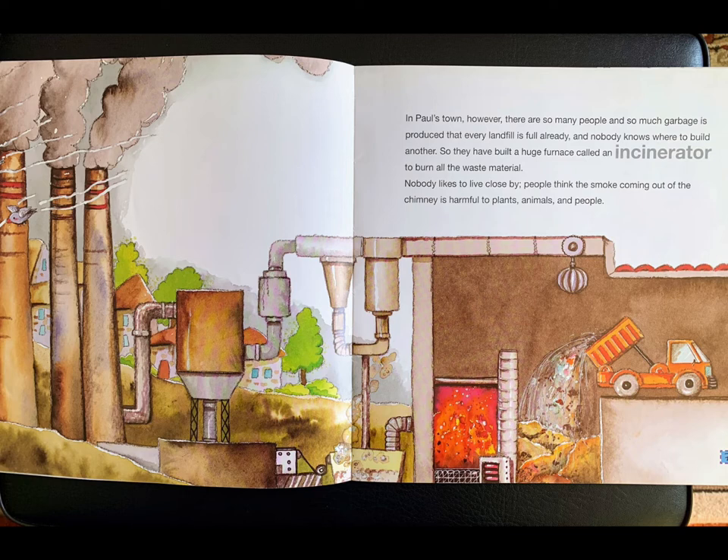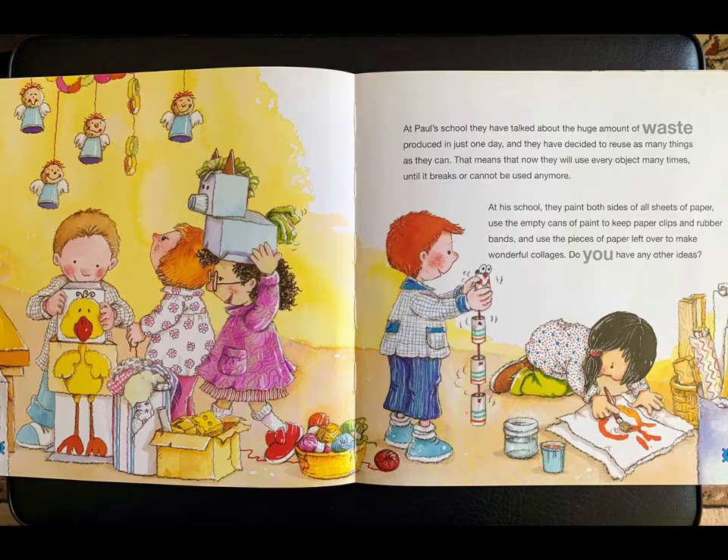In Paul's town, however, there are so many people and so much garbage is produced that every landfill is full already and nobody knows where to build another. So they have built a huge furnace called an incinerator to burn all the waste material. Nobody likes to live close by — people think the smoke coming out of the chimney is harmful to plants, animals, and people.